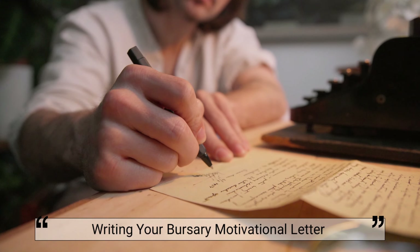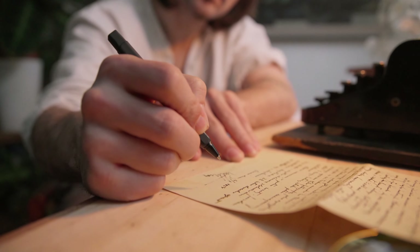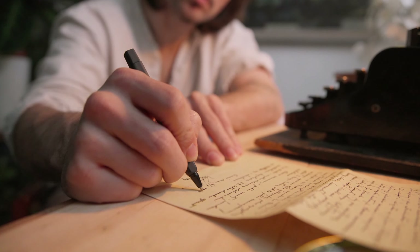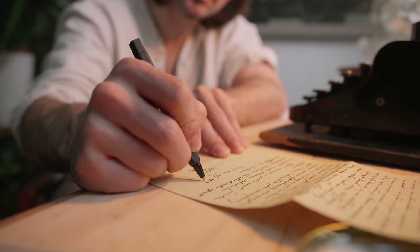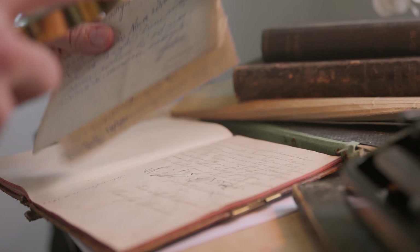Now let's walk through how to structure your bursary letter. First, the header: include the bursary provider's address, the application date, and your name and contact details. Second, salutations: start with a formal greeting. Third, the introduction: state your reason for applying in two to three sentences.